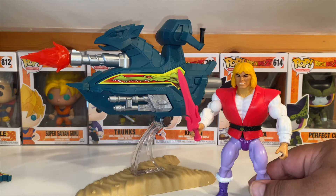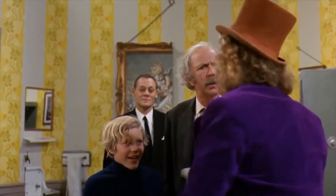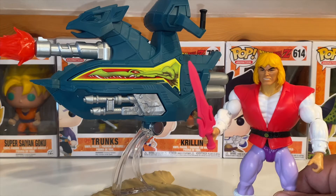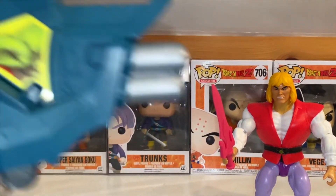I literally would get texts every time my son and my wife would go to Walmart — I would get a text: 'Hey, it's still here, you want to get it?' And I was like, no, I'll pass. But I mean, this is pretty cool. I like it a lot.